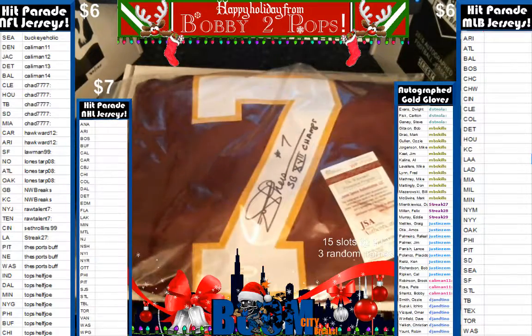So there you go, sports buff. We had a nice Joe Theismann.